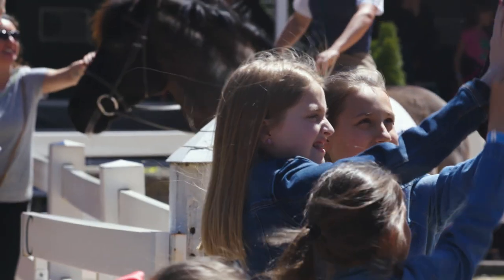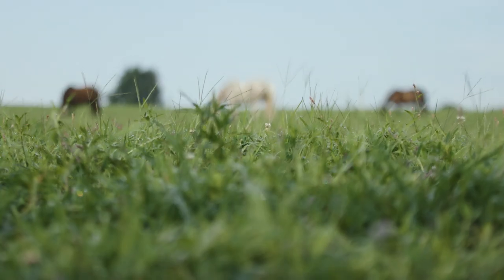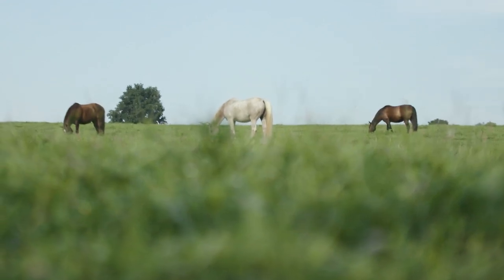I'd love to have a horse, but I'm afraid I can't keep it in my backyard. Horses are really fun to have, but they are a whole lot of work, and they typically need a little bit more than an average backyard. A horse needs anywhere from two to four acres per horse.